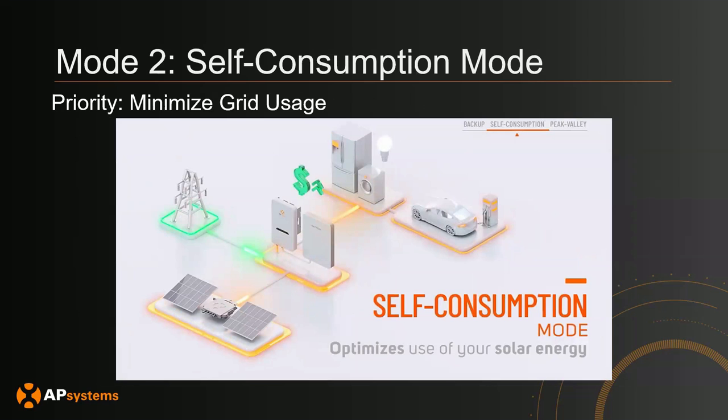The second mode is self-consumption mode — minimize grid usage as much as possible. In this scenario, you will use PV to charge your battery system and use your battery and PV to power your home loads. If you're out of battery or don't have enough power from the battery and PV system, then you'll use the grid as a last resort to power your home.